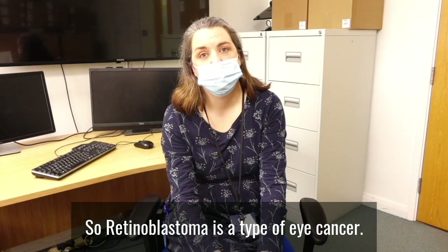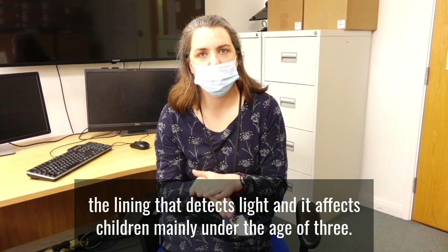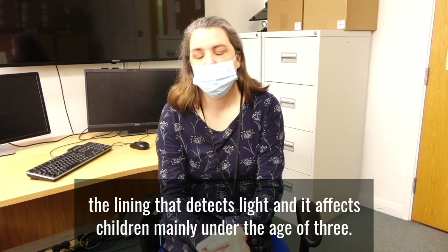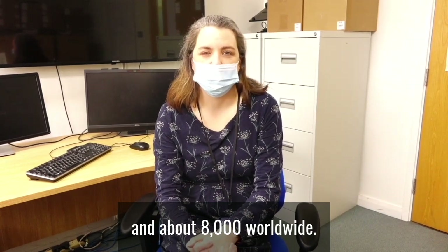Retinoblastoma is a type of eye cancer. It develops in the retina, which is at the back of the eye — the lining that detects light. It affects children mainly under the age of three, and there are about 50 cases diagnosed in the UK every year, and about 8,000 worldwide.